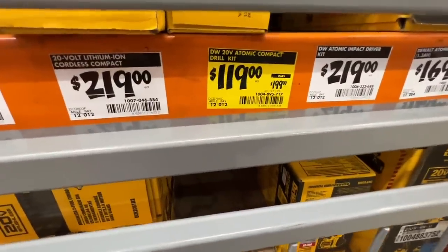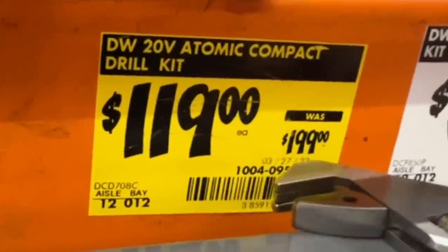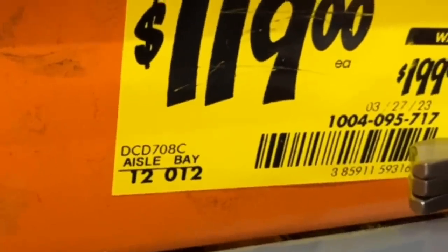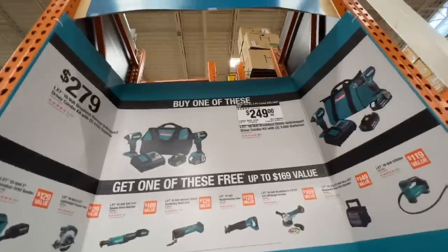Alright, two more yellow tag deals on DeWalt power tools. $119 down from $199 — there is the SKU number, there is the model number, the DCD708C. If you can find that at $119, that's a fantastic deal. Here is the Makita BOGO deal right now.